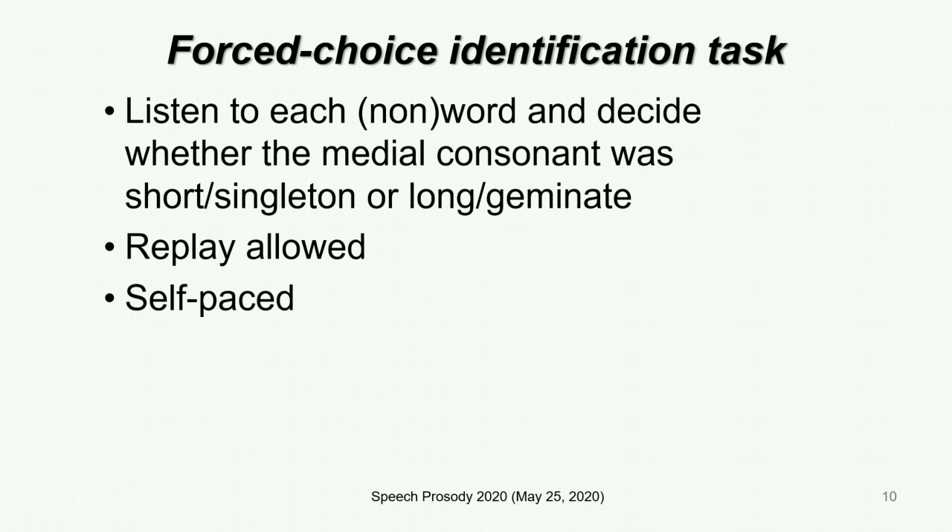What we asked our participants to do was an identification task. They heard a word or non-word and decided if it had a geminate or not in the word-medial position. And it was a self-paced task.